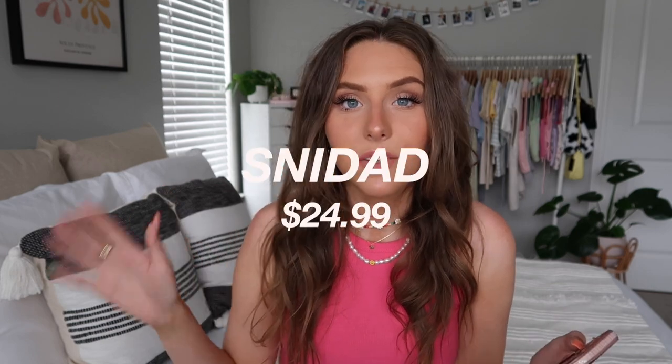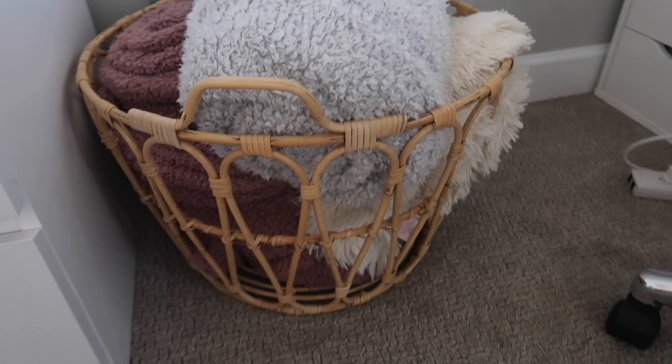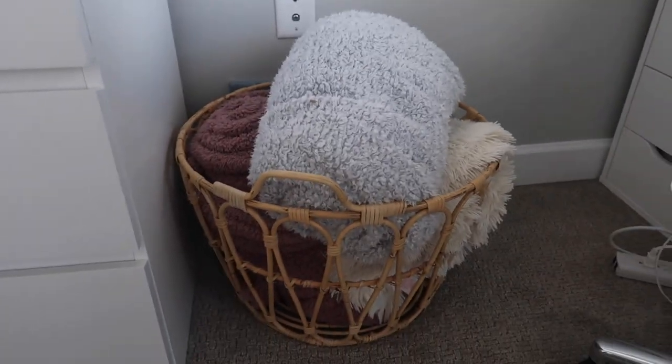Last up for storage is a little wicker basket. I have it in my room to hold all my throw blankets and I think it's really cute — the wicker look is very trendy right now. It's a really good size; I can fit so many blankets in it. My sister has one too and loves putting pillows in it at the end of the day.